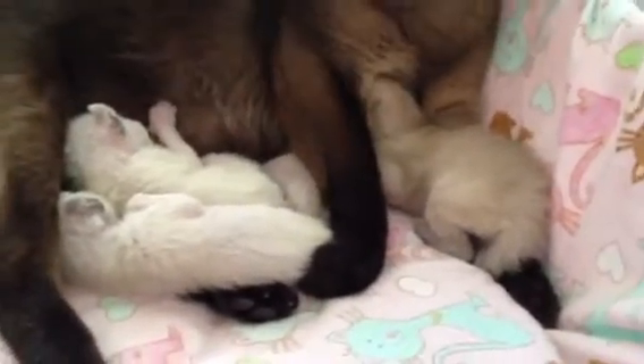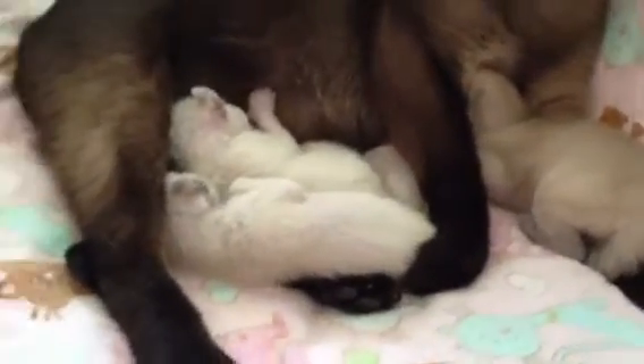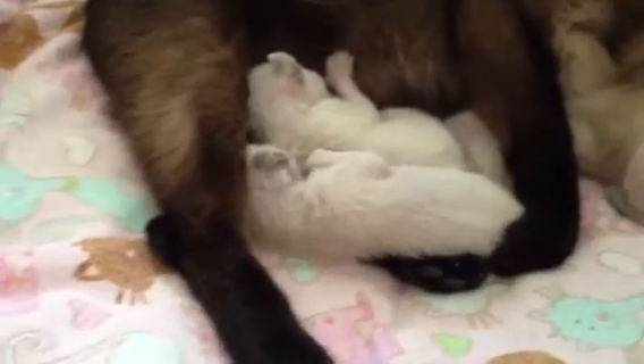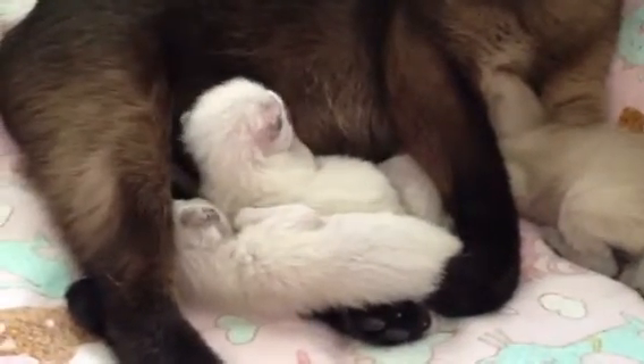This little kitten is either a blue mink or a natural mink. And the other three are either pointed in any of the four colors, or platinum or champagne minks, because they're always born light like this.